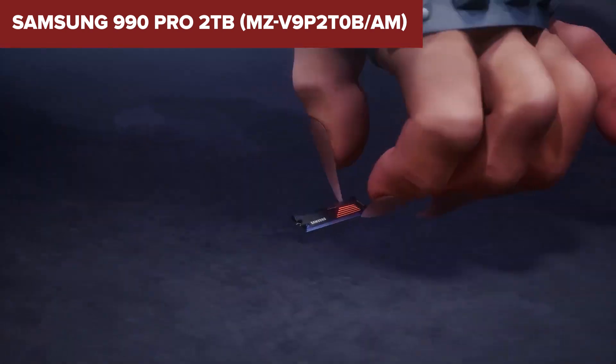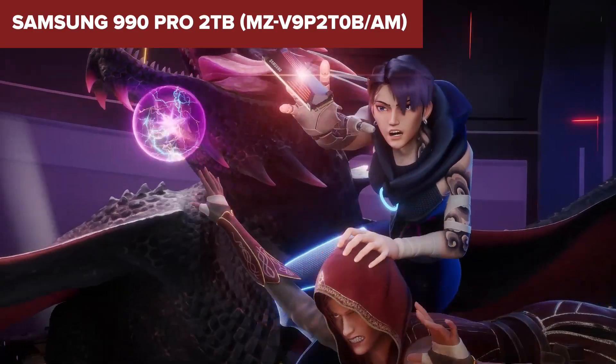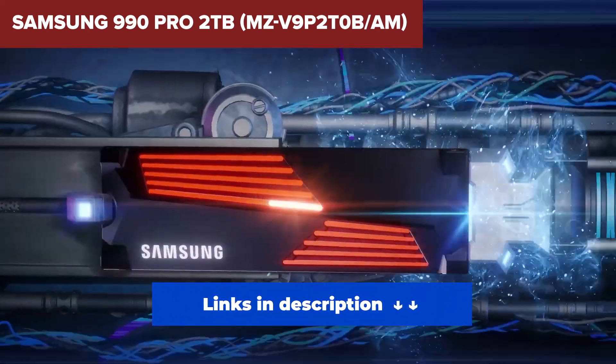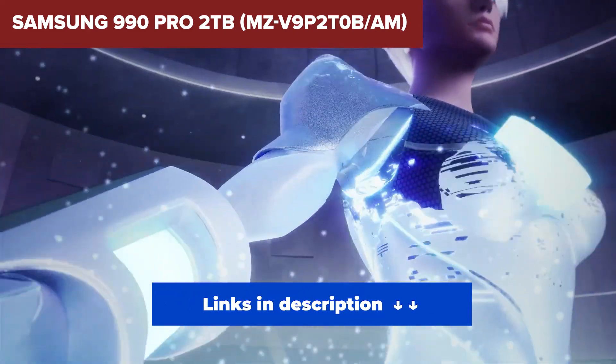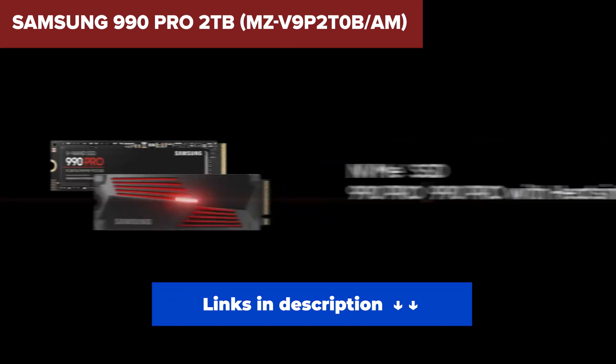So who should buy the Samsung 990 Pro? If you want the absolute best NVMe SSD money can buy, this is it. Whether you're a hardcore gamer, video editor, or professional creator, this SSD will handle anything you throw at it with ease. If budget isn't an issue, this is the SSD to get.